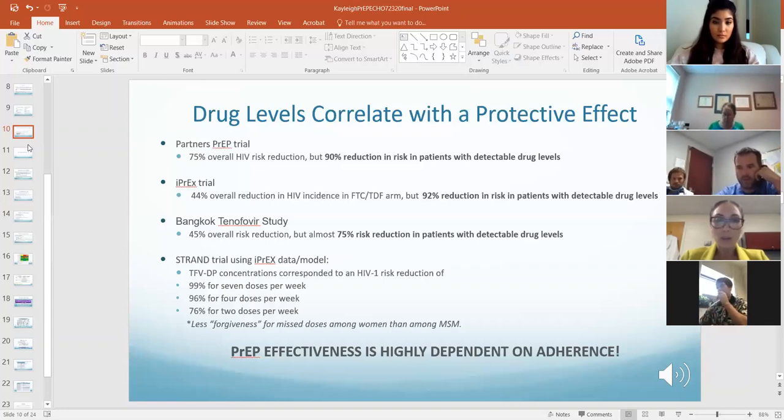The STRAND trial, which was actually a subset of the IPREX trial, only followed a subset of MSM and looked back at drug concentrations correlated to risk reduction and adherence.